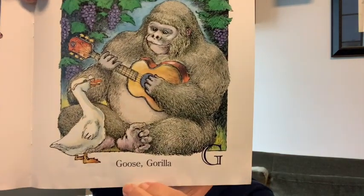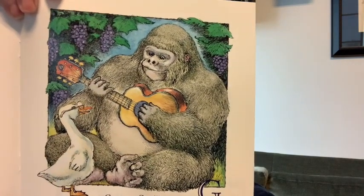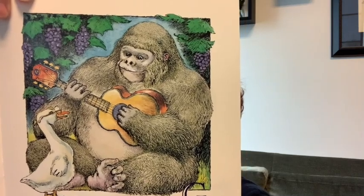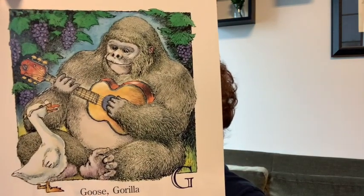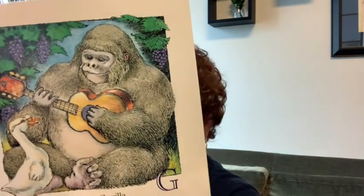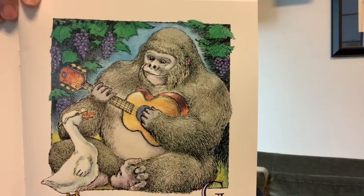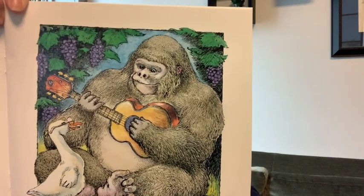G is for goose and gorilla. What else is on that page? Glasses. What kind of food is that? Grapes. What's the gorilla playing? The guitar. And they're sitting in the grass. So we've got a gorilla and a goose — guitar, grass, grapes, and glasses all start with a G.